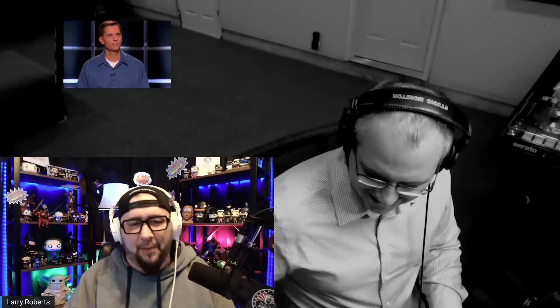My name is Larry Roberts. I'm the host of the Readily Random Podcast and the owner of Readily Random Media. If you have a message, a brand, or a story you want to get out to the masses, I can help you do that with a podcast. Reach out to me at ReadilyRandom.com.